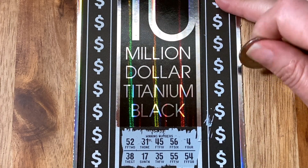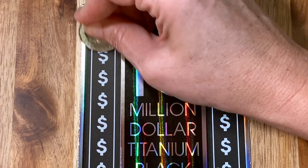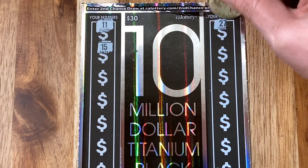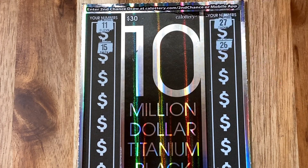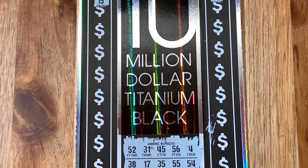So here are our numbers. I apologize — this ticket's a little long, so I'm going to scratch these top ones here first. We've got 11, 15, 27, and 26. Do we have any of those? Nope. Now we can move on with our lives.